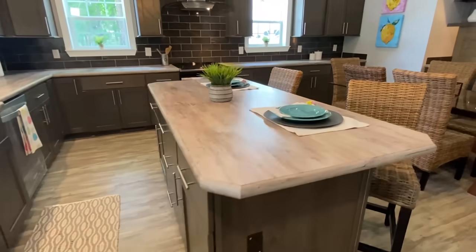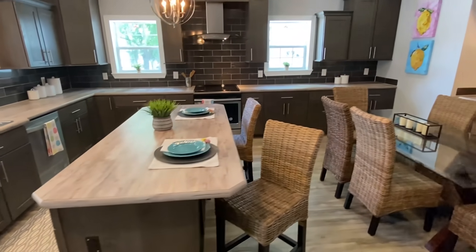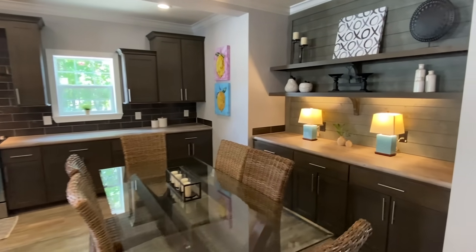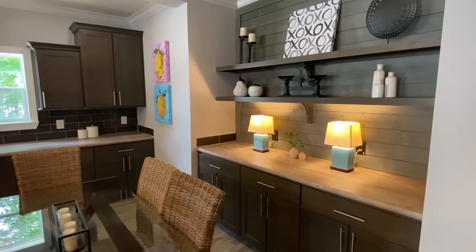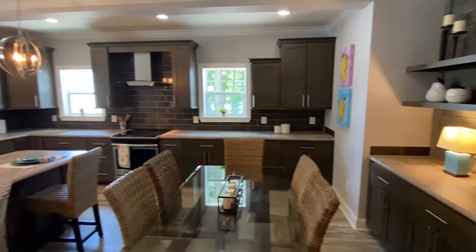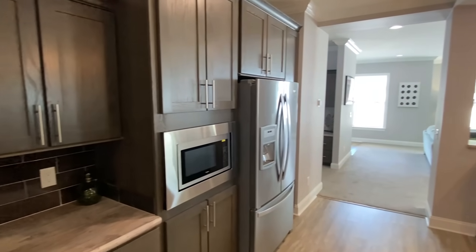I'm trying to remember — I feel like there's something about this kitchen that really surprised me last time. I was thinking it was a hidden pantry, but that's not the case. Maybe it's just that the pantry is really big. When I first walked in I saw all these cabinets and thought 'does this thing have a hidden pantry?' — but no.